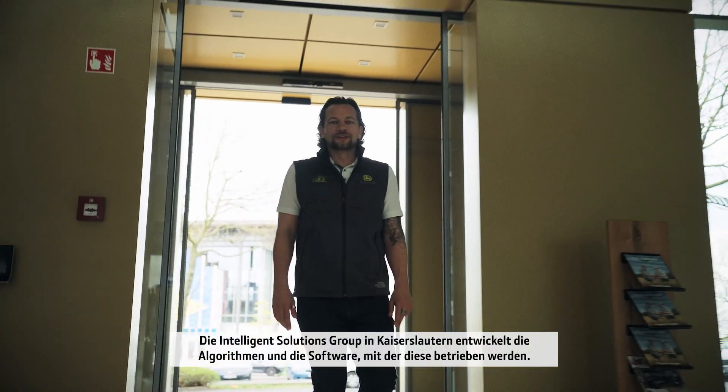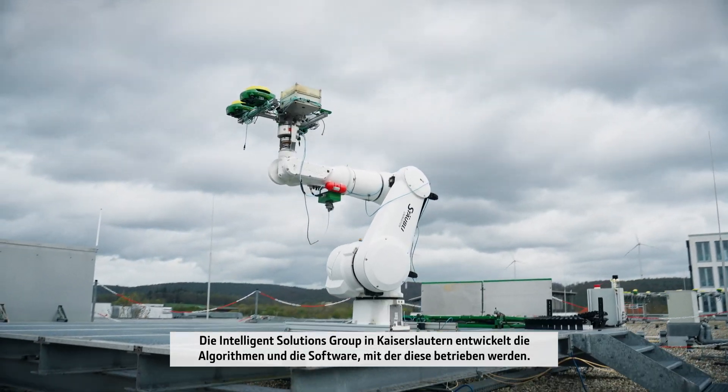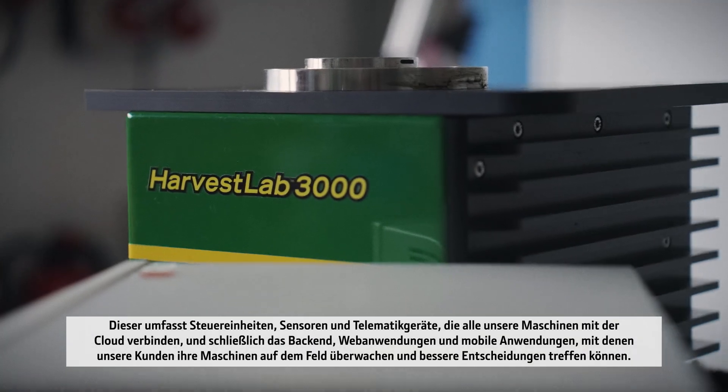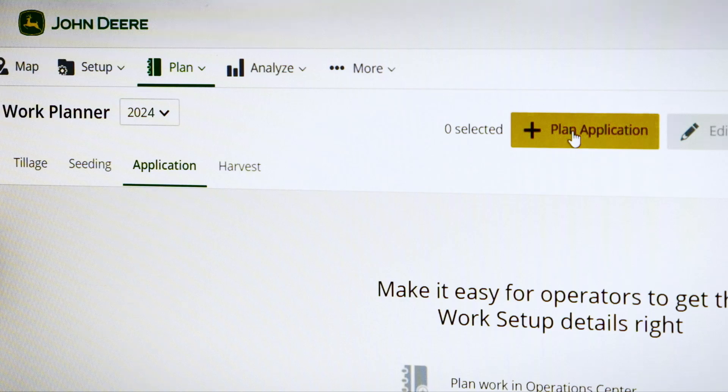The Intelligent Solutions Group in Kaiserslautern develops the algorithms and software to run them. They develop the so-called tech stack, which includes controllers and sensors to telematics devices that connect all of our equipment with the cloud. And then lastly, the backend — the web applications and mobile applications that allow our customers to monitor their equipment in the field and make better decisions.